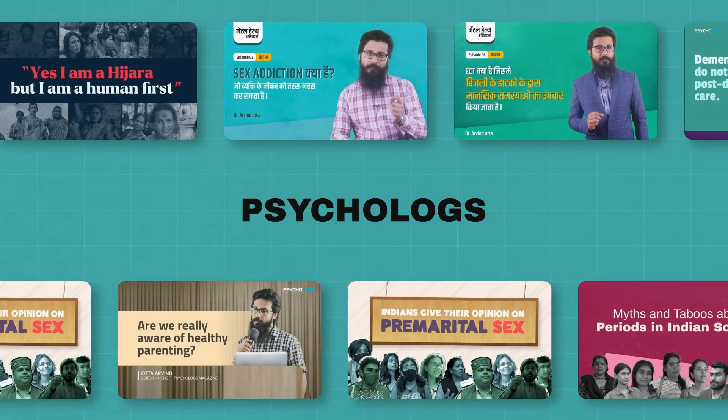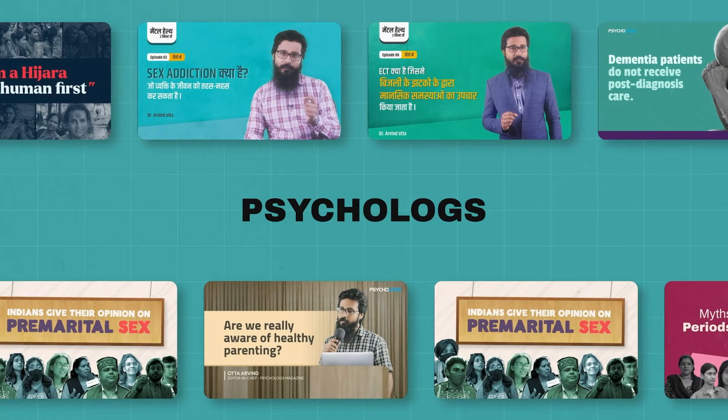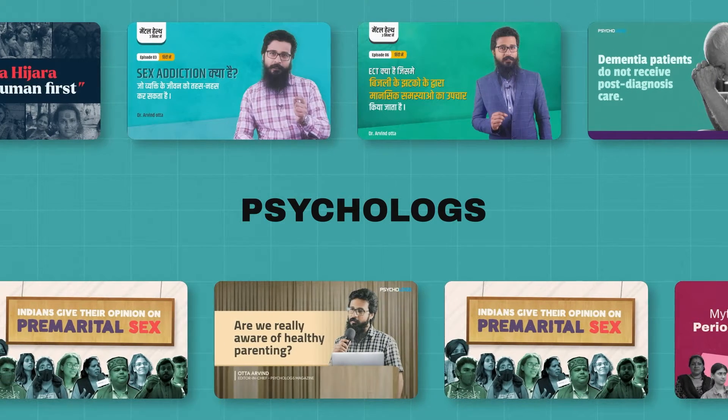Greetings everyone! I hope you are as excited as we are because today we are diving deep into the incredible world of the hippocampus.